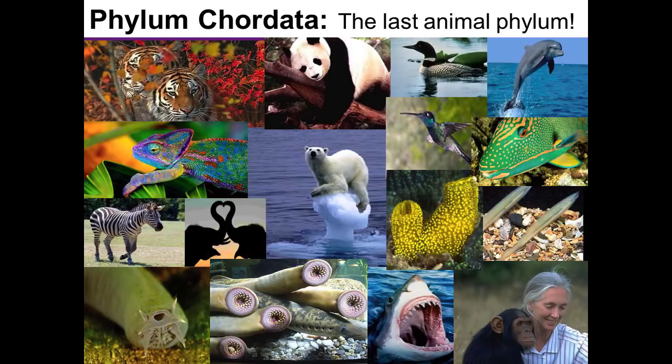Taking a look at the first slide, we see many familiar faces — tiger, panda, loon, dolphin, chameleon, polar bear, hummingbird, parrotfish, zebra, elephant, great white shark, Jane Goodall and her chimpanzee — but also some less familiar: organisms with tentacles, organisms with large round mouths with many teeth, something that looks like a sponge, and a small organism in a substrate that looks like a lance. We'll be taking a look at those organisms in detail.